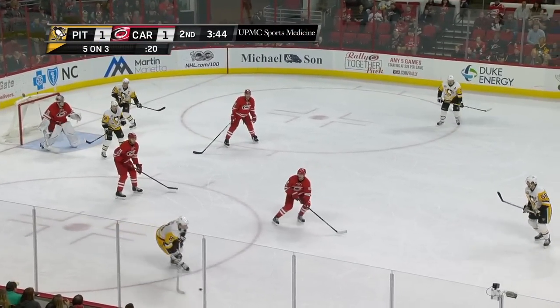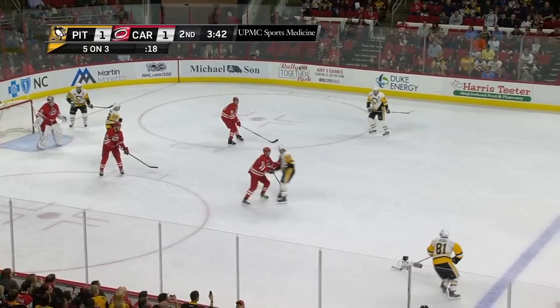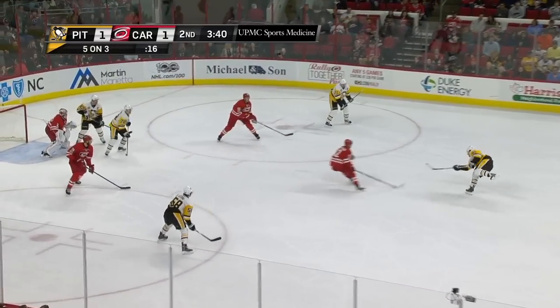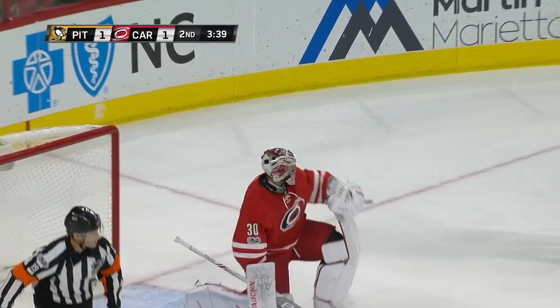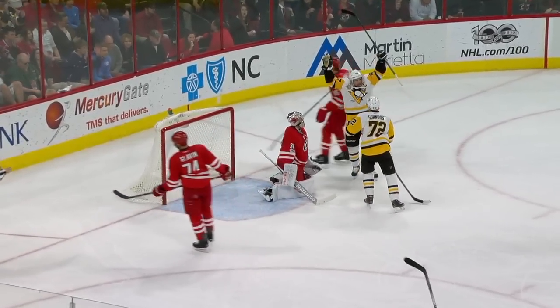Here's Letang with it to the near side, and Kessel brings it up high. Crosby's in front of the net. Kessel with a shot — he scores! A rocket shot there, a power play goal, and the Penguins take a 2-1 lead. They still have another minute eleven to work with on the second penalty.